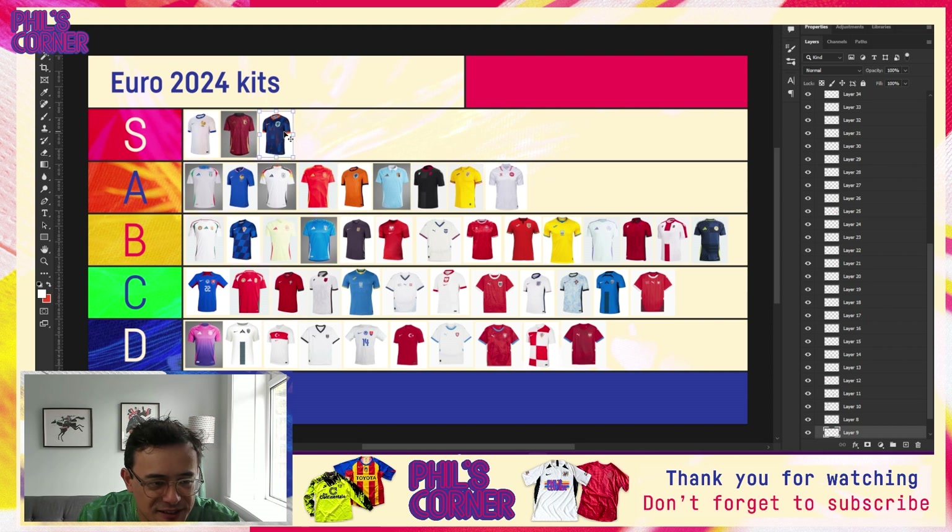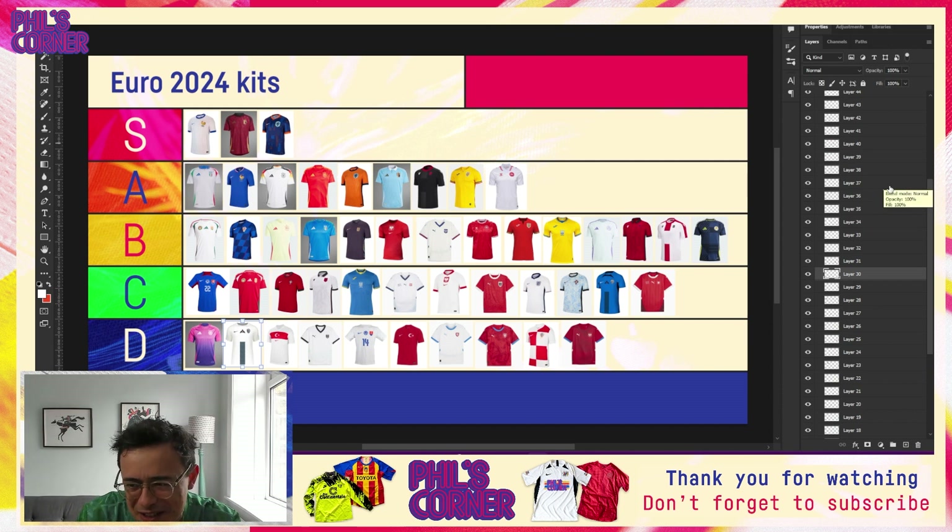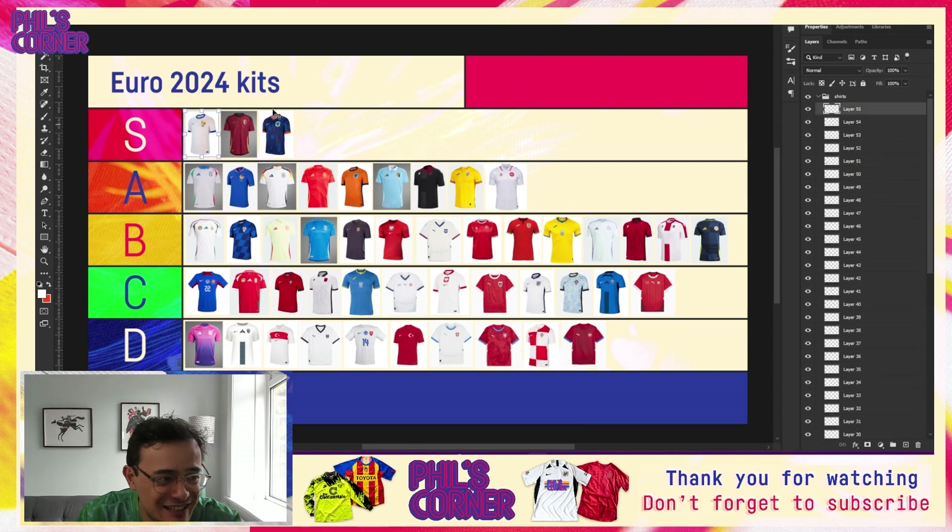France, Belgium and the Netherlands — each of those three represented in both the S and A tiers. A heavyweight trio. If we were to give gold, silver and bronze medals, I think France would take it for me followed by Belgium and then the Netherlands. But it is a great, great combination and that is our tier list. It's been a long one — well over an hour of recording time.